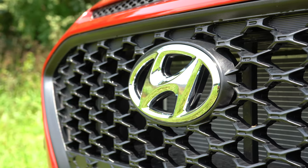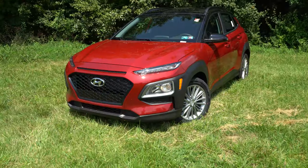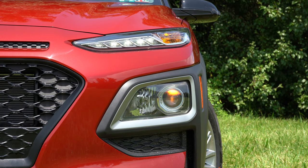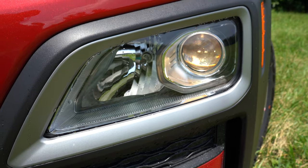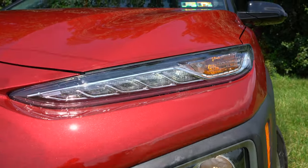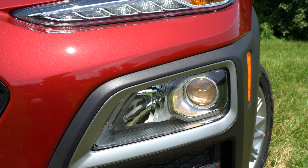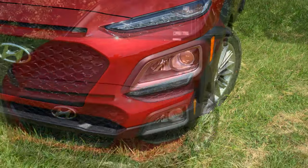Moving to the exterior — starting up front, you'll find projector headlights with LED daytime running lights. Interestingly, on the Kona and many recent Hyundais, the daytime running lights are the top set of lighting, and the actual low and high beam headlights sit just below. LED headlights come with the Limited and Ultimate trim levels, and the automatic feature comes on all trim levels.